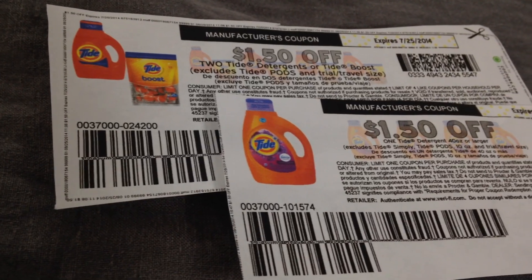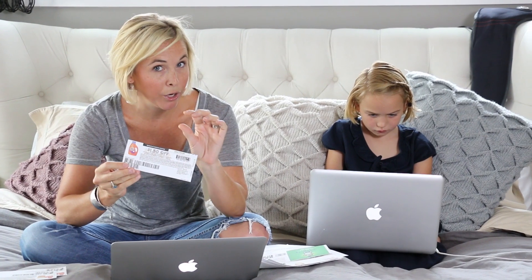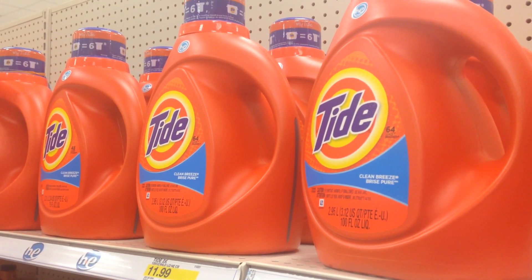If you just want to use all printable coupons, the best scenario for the $9.99 sale price is to use the $1.50 off one coupon and stack it with the $1 off one Target coupon when you text GRILL to 827438. Your final cost by stacking both of these will be $7.49 for the 100 ounce bottle — a great price for the huge bottle.